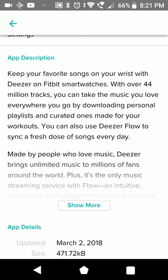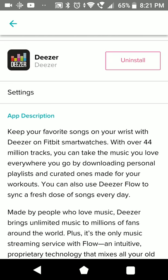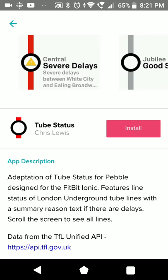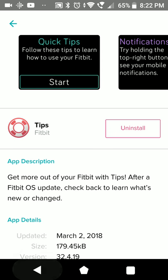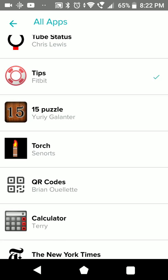Deezer is the first music streaming app of its kind for the Ionic, but you need a paid subscription to use it. It was actually forcefully installed with the update - I think they were very proud that they finally got a streaming service for us. Tube Status is for the London Underground. This was also introduced with the update, probably to show what was changed.